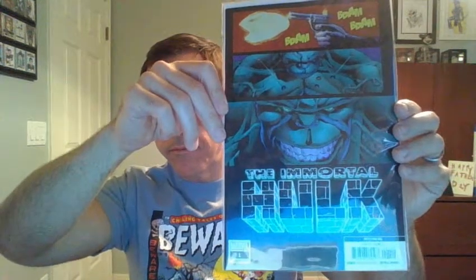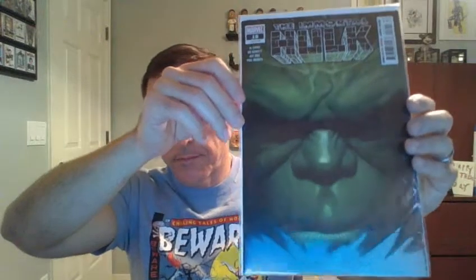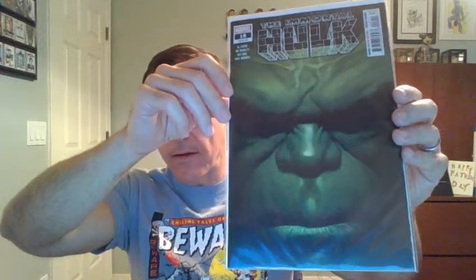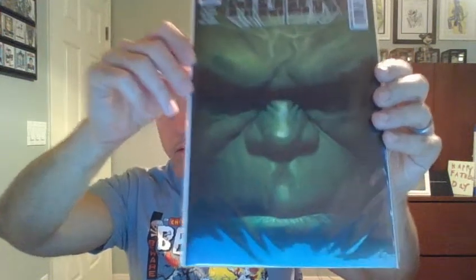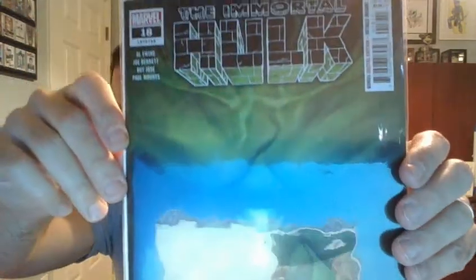And we have a second one — same thing, fifth printing. We have the Immortal Hulk, number 18. These are from 2019, obviously. It's a fairly new, ongoing series. Very, very good series. And this is an Alex Ross cover.